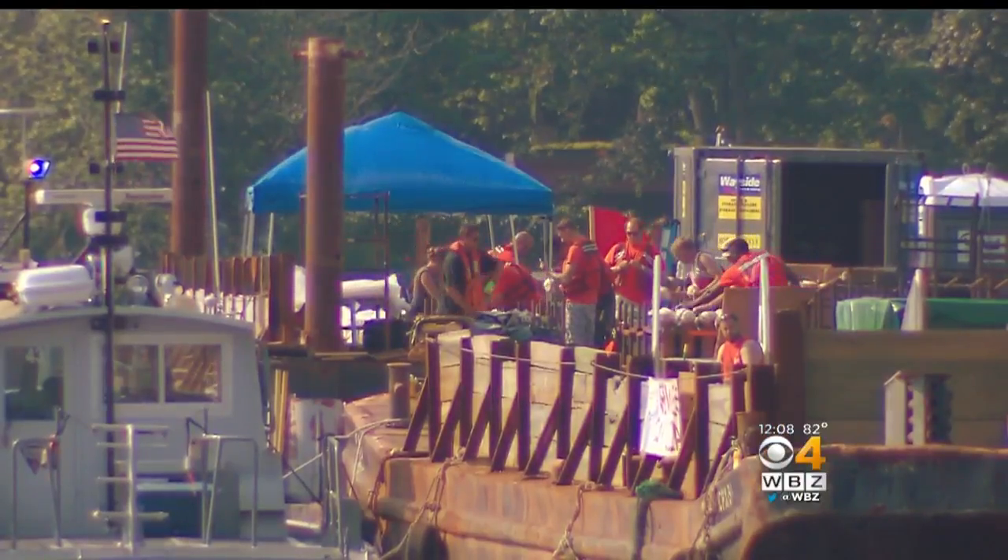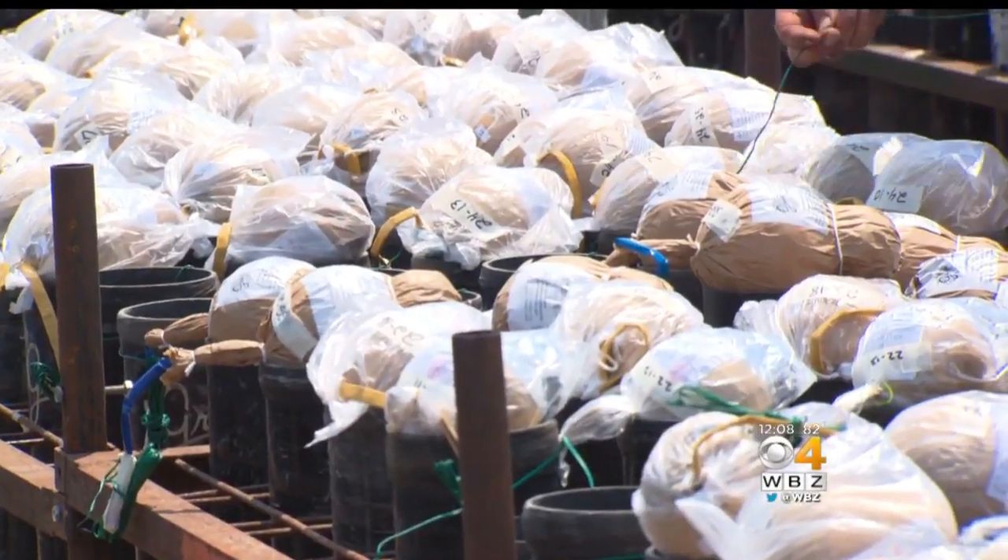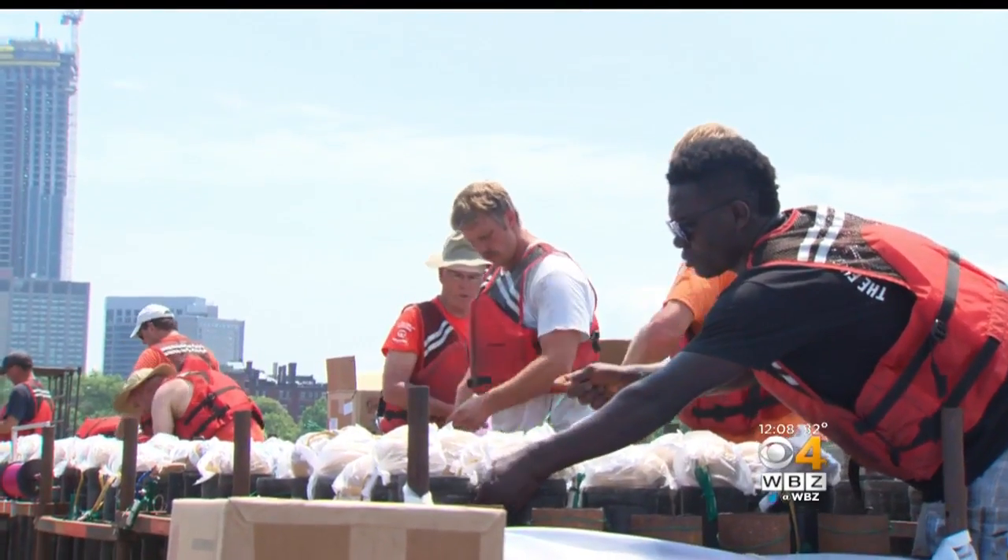Technicians on board are diligently working to make sure that things go off without a hitch. We have approximately 10,000 devices between the barge and the bridge — that's a total of about 4,000 firing cues for our computer system. It's a big task, but Dan Havens and his colleagues know what it takes.